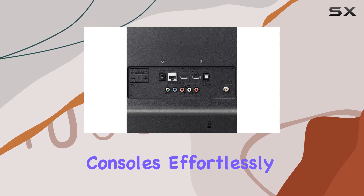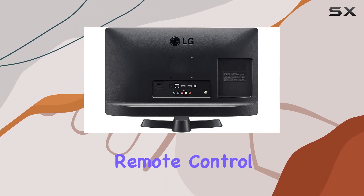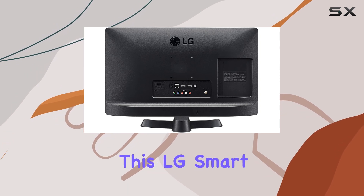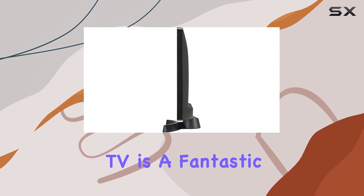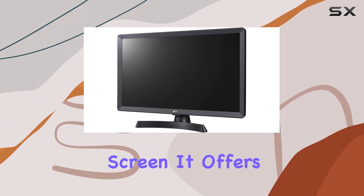Plus, the package comes with essential components: a power cable, remote control, and a sturdy stand. Overall, this LG Smart TV is a fantastic option for smaller spaces or as a secondary screen.